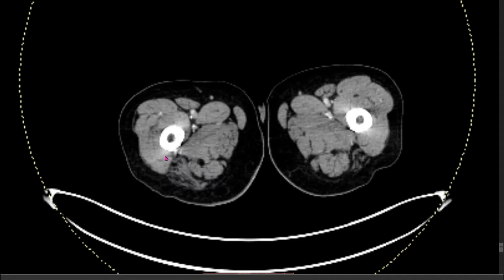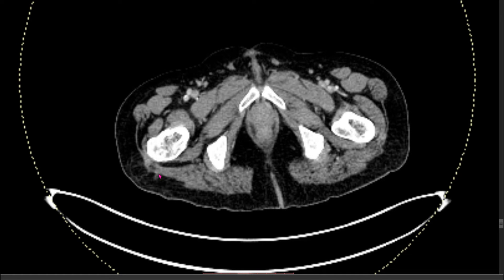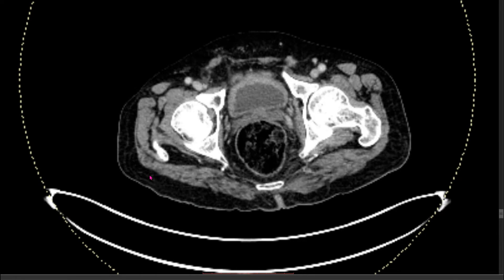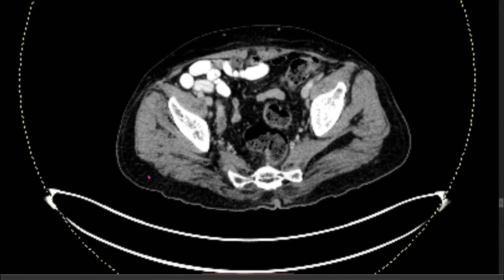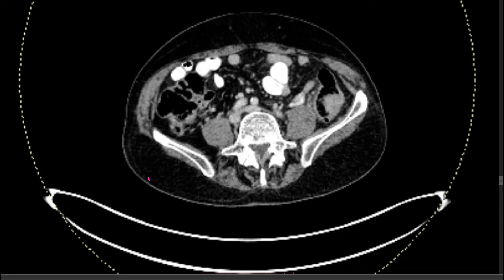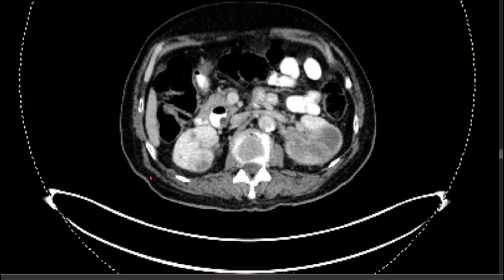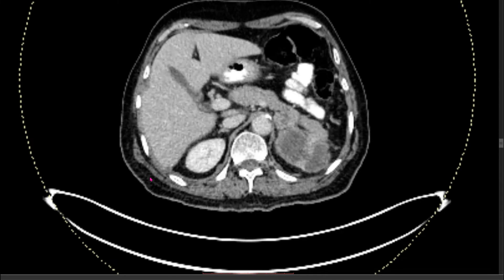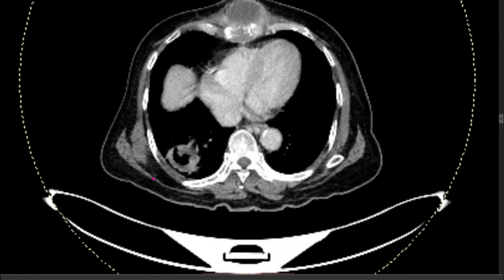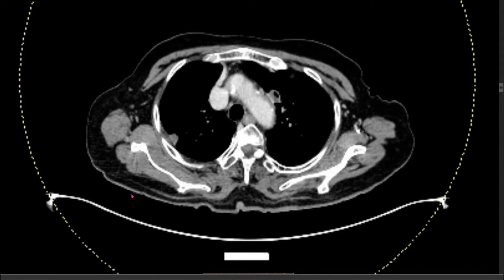It is covered from head to toe, so we'll skip the lower part and consider this as the abdomen section for now. The areas to look at are the bowel, the renal system, the bladder, the retroperitoneum, the liver, and of course the chest wall. Now I will switch to the chest window.